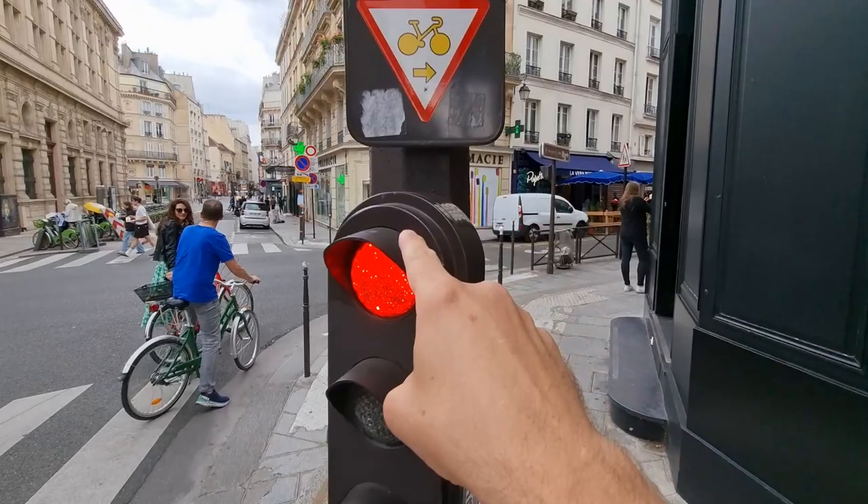Another one for Americans: you're not allowed to turn right on red. However, if there's a red light and a little sticker showing a bike, you can turn right on red — there's always an exception in France. We're also going to be riding against traffic on a couple of streets, which is allowed on some streets. Traffic's going that way; we're going to go that way.